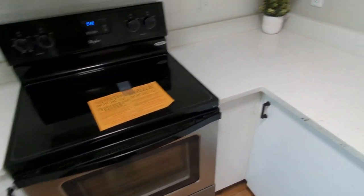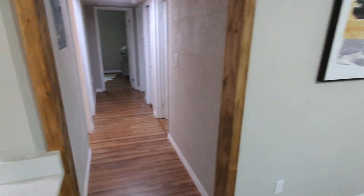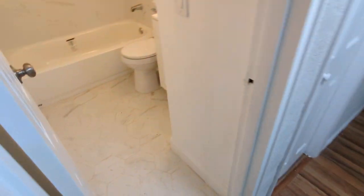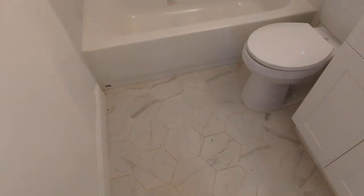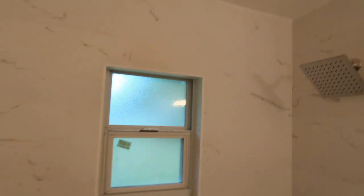Everything is new, looks good. The dishwasher — let's go back to the back rooms. No HOA here, of course. We're right near the heart of downtown Sanford. That looks like original tile, which you don't really get anymore.